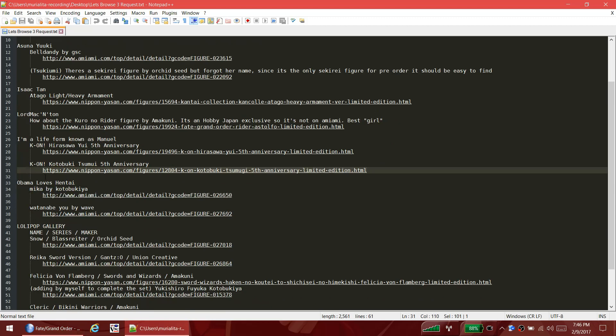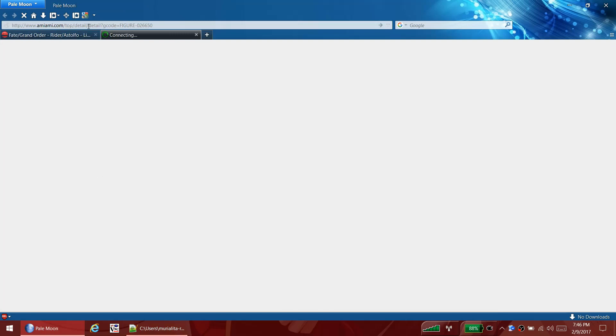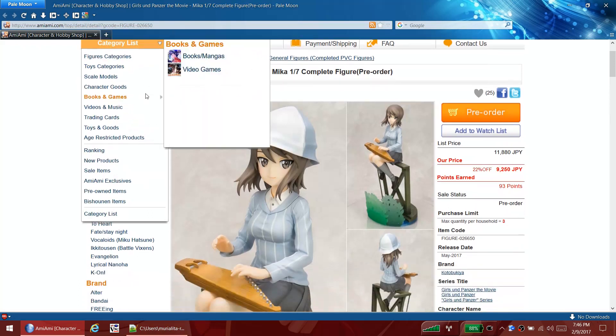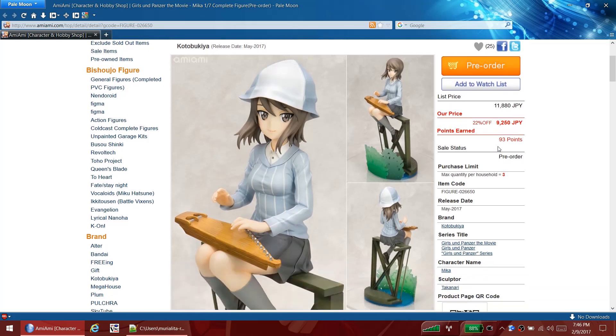Now we've got Obama Loves Hentai - you're going to have to update your name, Obama's gone. He's asking about Mika by Kotobukiya from the Girls und Panzer movie. Girls und Panzer, if you haven't watched it, stop watching this video and go watch it. It's a great anime and the movie is great - lots of tank action, the girls are fun, it's a great show.